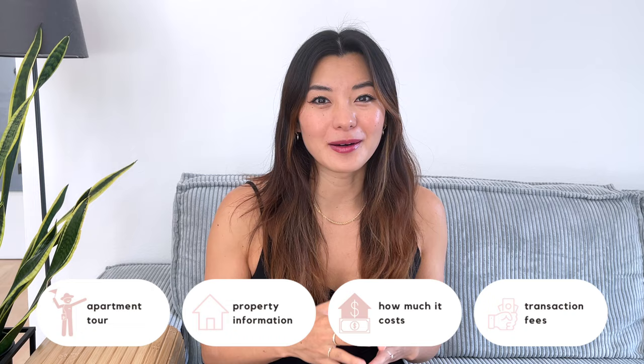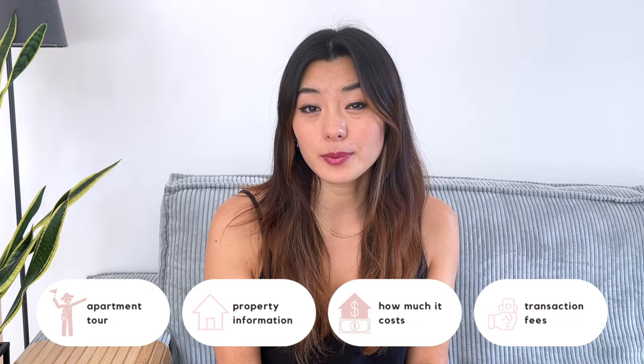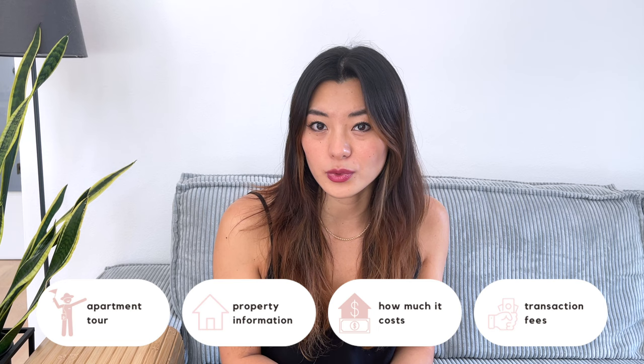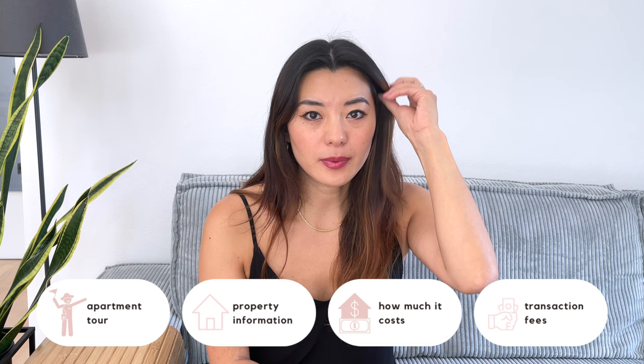The last couple of months have been super hectic as we've been finalizing the purchase of the property and everything to do with moving out of our old apartment into this new one. In this video I want to share what the apartment looks like, so I'll be giving you an empty apartment tour. I'll also be sharing the price that we paid, and if you're considering buying in Munich or around Munich, maybe this gives you a little bit of information about the prices you can expect and the condition of properties you'd find. I'll also be sharing at the end of this video the other costs associated with purchasing a place.